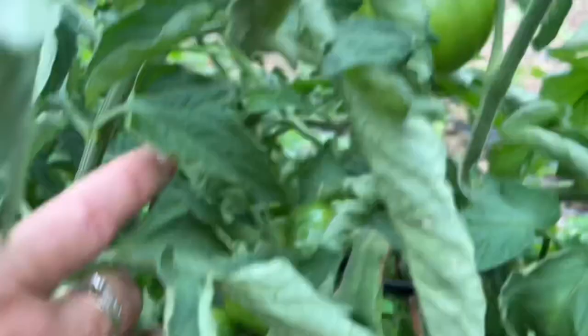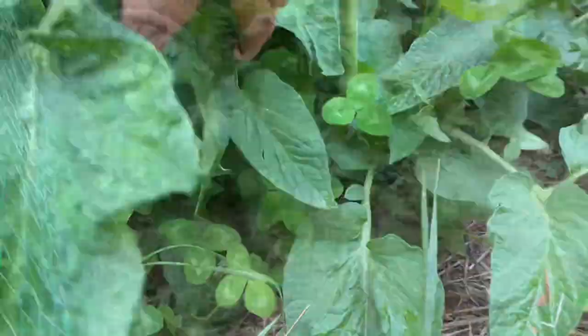I just want to show you the tomatoes — look at that one, that one. They're hiding, but as you see, the bottom of the plants are bushy and there's weed there too. But as long as I see very green and healthy plants, that's not a problem.